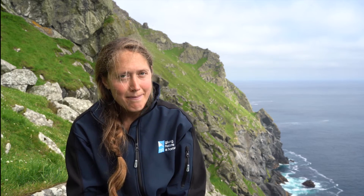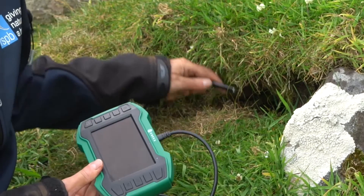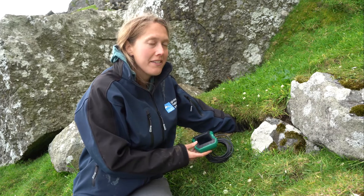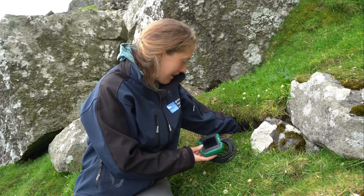We also use an endoscope, which is a camera on a long wire that we can push into the burrows. We're just about to use the endoscope to see who is in burrow number 25. This one's quite an easy one to endoscope because the birds are really close to the burrow entrance — some of them are really difficult and you have to stick your whole arm in. I can see that there's an adult in here, along with its chick.